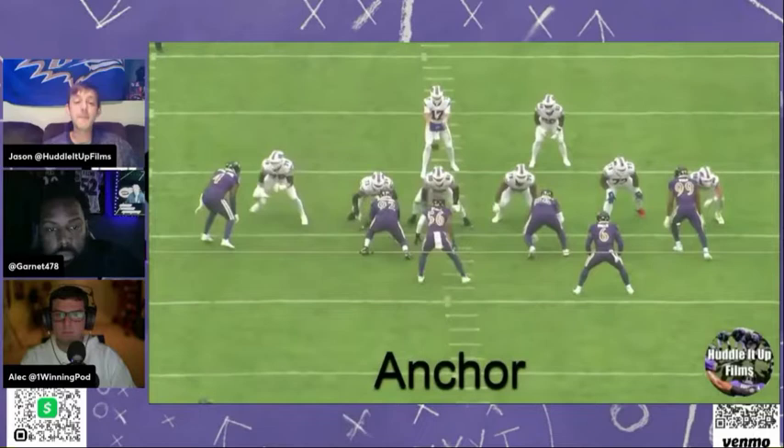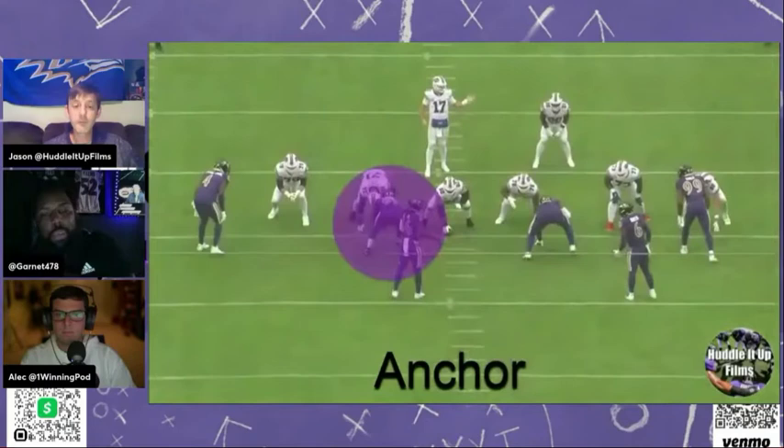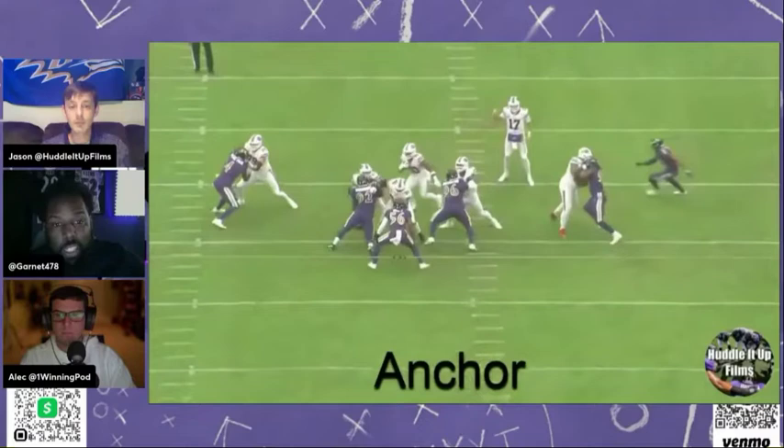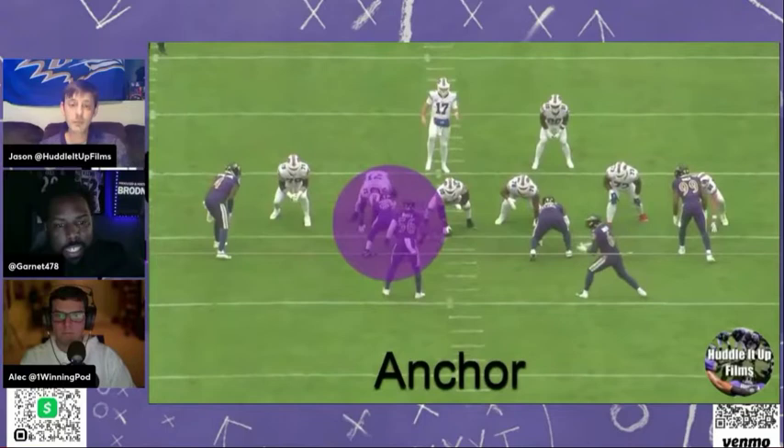If he can anchor like this versus the run and allow his linebackers to clean up, that's really going to help him stay on the field. As much as there are a lot of positives in this game, that's the biggest thing for me — for him to be a consistent three-down type of player and not just be a pass rush specialist. He needs to be able to do what we're watching right now consistently. He does that, he might just be a solid player for years to come.